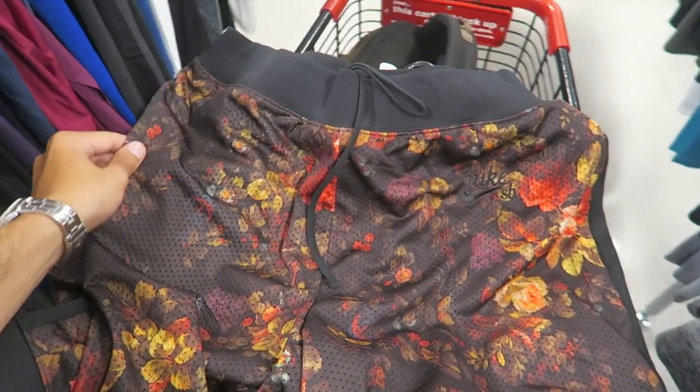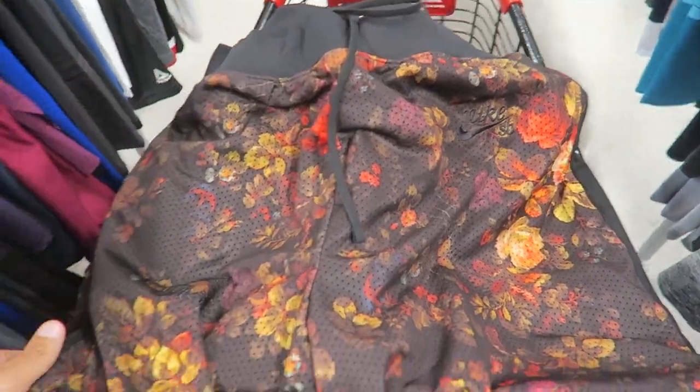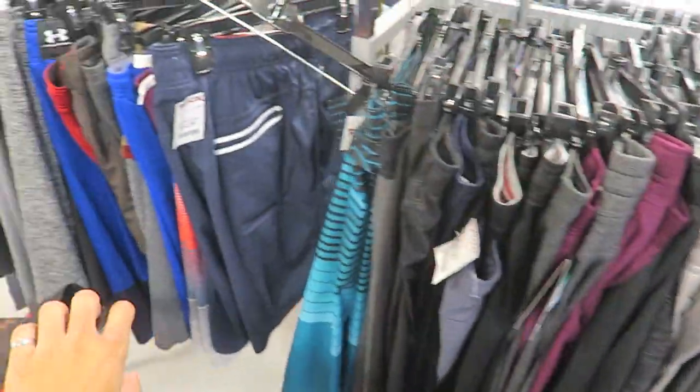I just found these super sick floral Nike SB mesh gym shorts — unfortunately they're a size XL, way too big. I probably need a small or medium. I want these for my personal collection so bad but there are no other sizes sitting here.